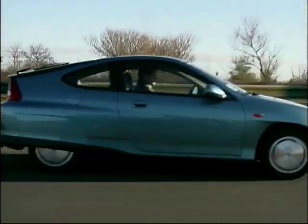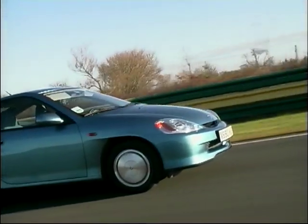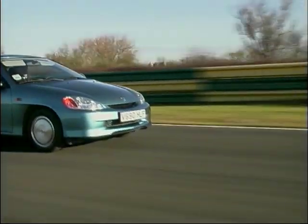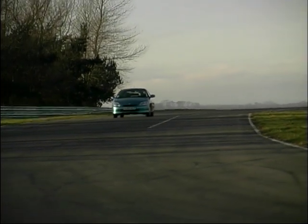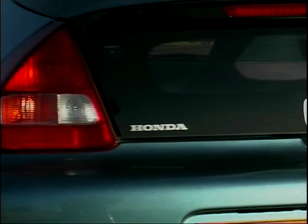Honda engineers in development decided that the Insight must have the performance of a 1.5 Honda Civic, which was used as the benchmark. It's no use having this sort of technology if the car has the performance of a milk float — which it certainly doesn't. 300 patents are pending on the Insight, such is its revolutionary design.